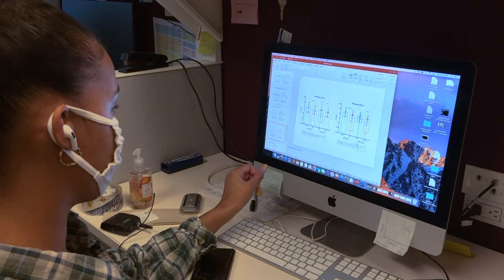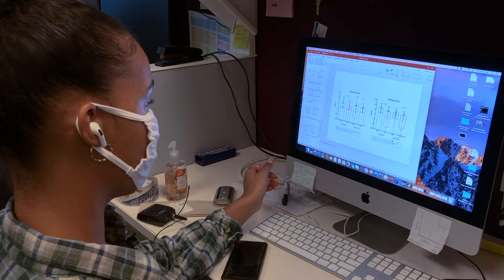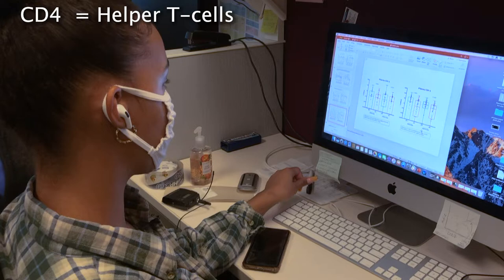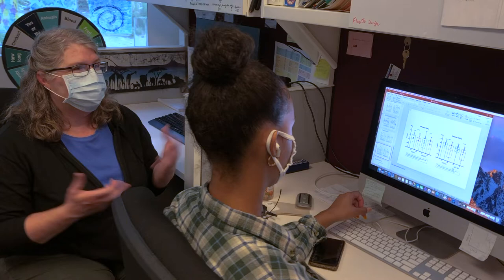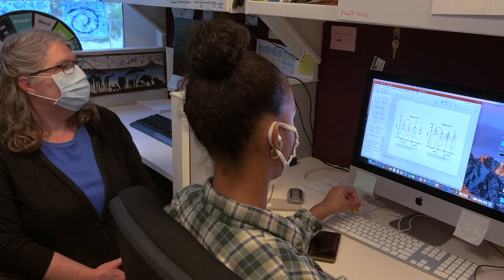What's the difference between a CD4 and a CD8 cell? CD4 cells are helper cells — they're the ones that recruit other cells, produce cytokines, make a lot of noise, and get other things to respond. CD8 cells are the ones that actually do the killing — you hear about cytotoxic T lymphocytes — they do direct killing.